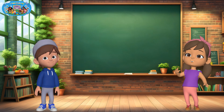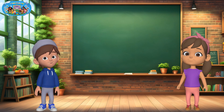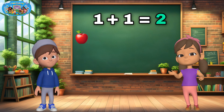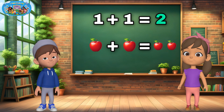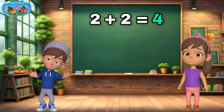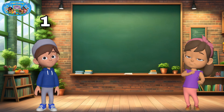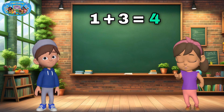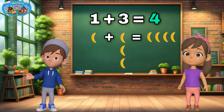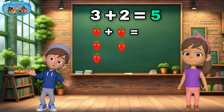Now, review time. Let's remember what we've learned today, and we'll use fruit to help us. One plus one equals two — one apple plus one apple equals two apples. Two plus two equals four — two oranges plus two oranges equals four oranges. One plus three equals four — one banana plus three bananas equals four bananas. Three plus two equals five — three strawberries plus two strawberries equals five strawberries.